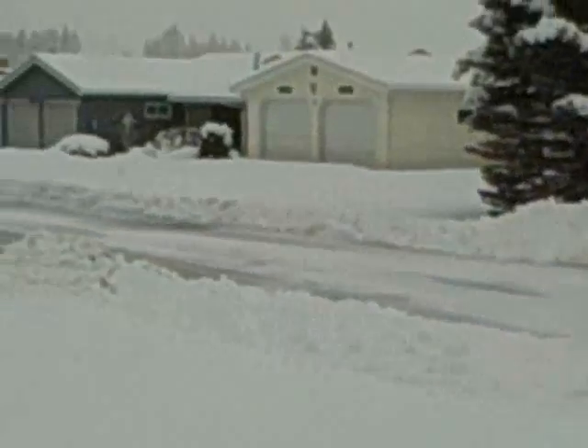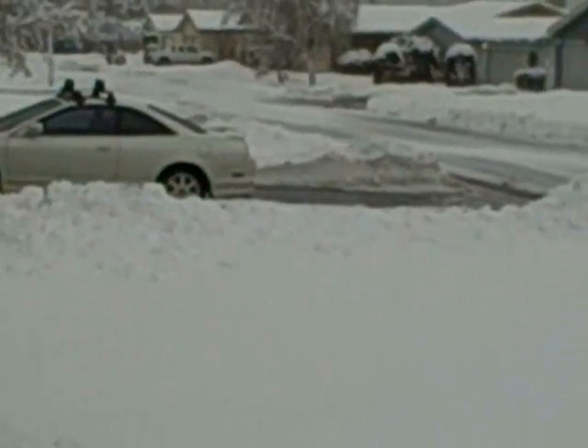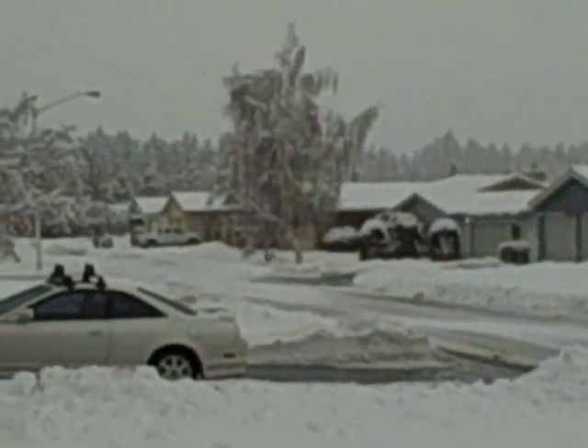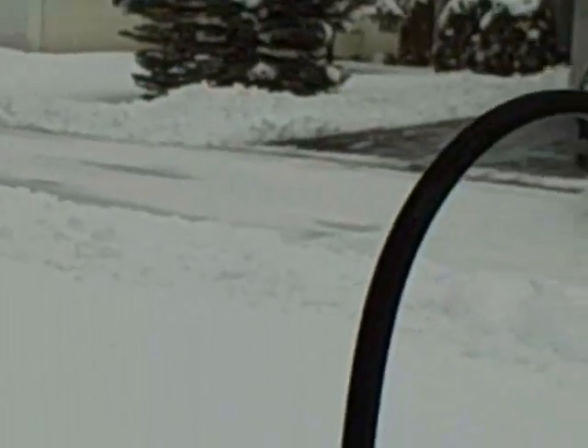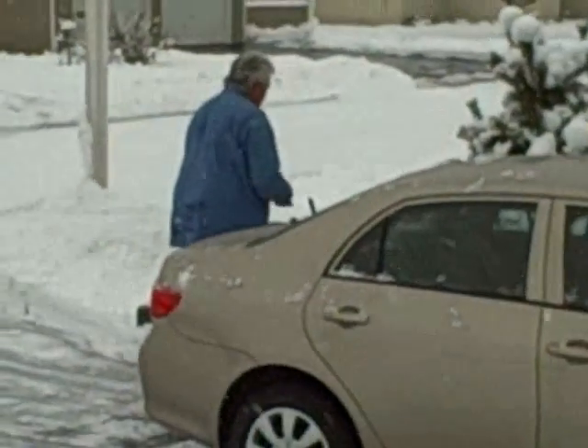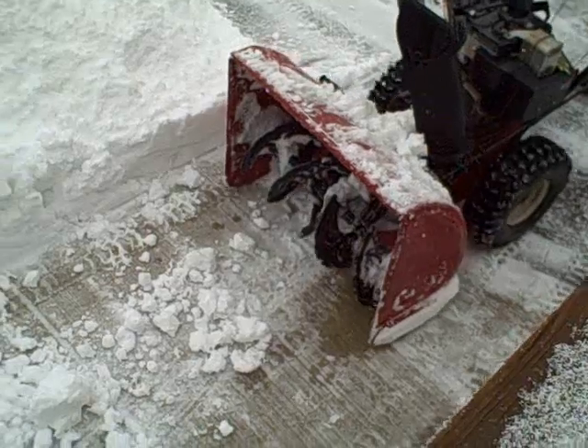Anyway folks, that's the snow plow deal. Just thought I'd show you guys who wanted to see lots of nice winter weather. There you have it. I'm going down the road. There you go.